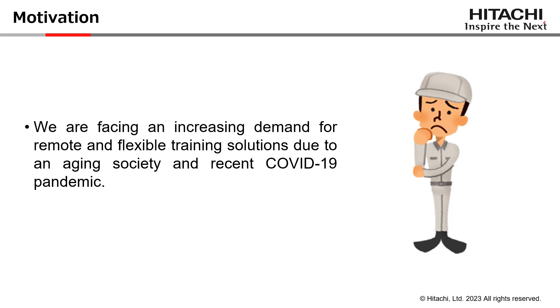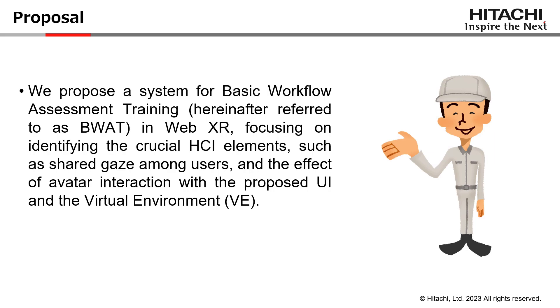We are facing an increasing demand for remote and flexible training solutions due to challenges like an aging society, which leads to a lack of skilled young workforce, and conditions such as the COVID-19 pandemic helped us realize the importance of effective online training alternatives. Therefore, we propose utilizing WebXR technologies to offer an effective solution for online basic workflow assessment training.